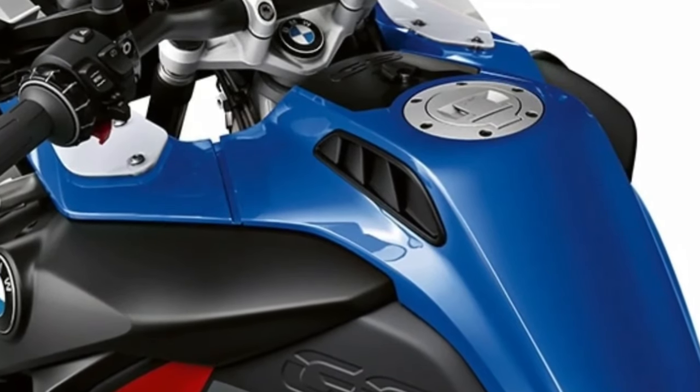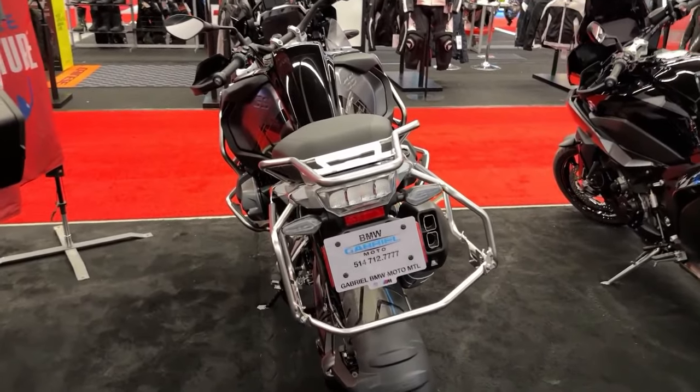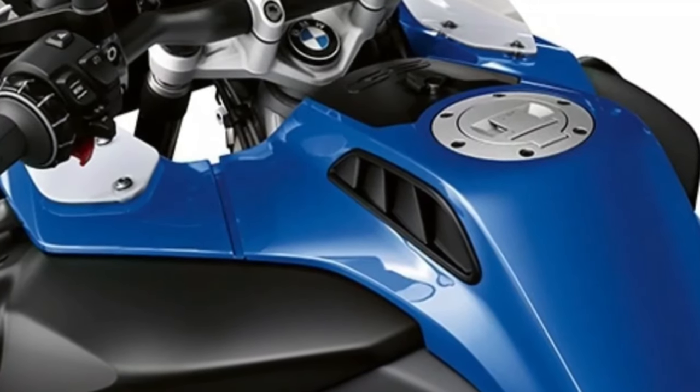The bike comes equipped with BMW's Connected App Integration, providing navigation, smartphone connectivity, and real-time updates on bike performance and maintenance.